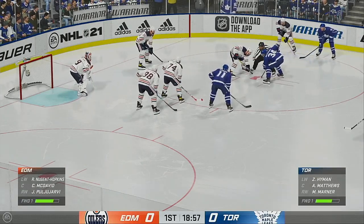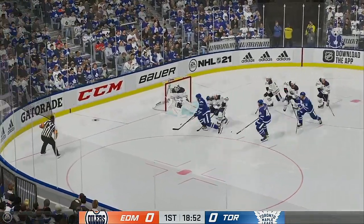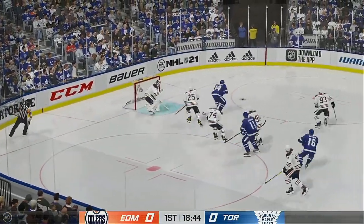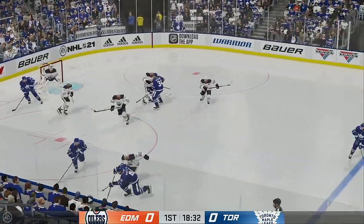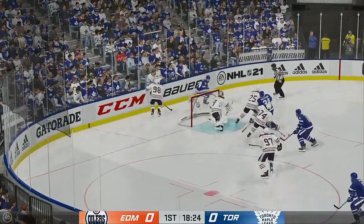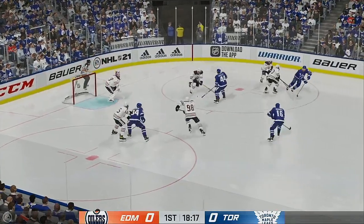Still looking for our first goal. Back underway as he wins the draw inside the offensive zone. And the shot dies in the traffic jam. Gets in front of it. Puck picked up by Matthews. And he takes a shot — just wide. Grabbed along the boards by Riley. You put this kind of pressure on, eventually they can't chase you anymore. Now he's got room to carry the puck.